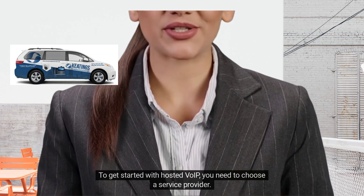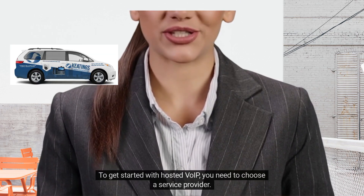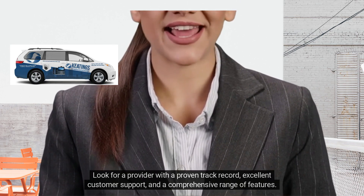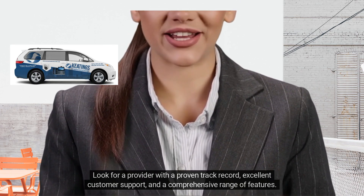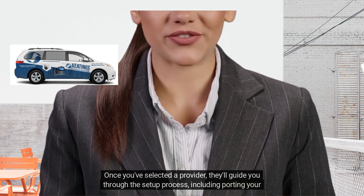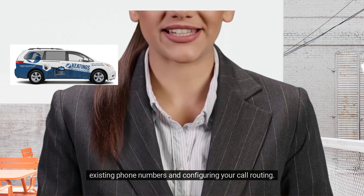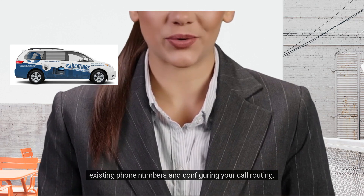To get started with Hosted VoIP, you need to choose a service provider. Look for a provider with a proven track record, excellent customer support, and a comprehensive range of features. Once you've selected a provider, they'll guide you through the setup process, including porting your existing phone numbers and configuring your call routing.